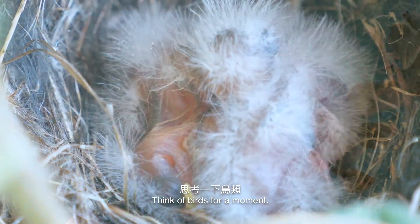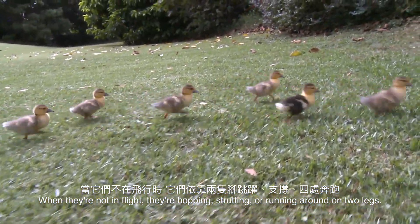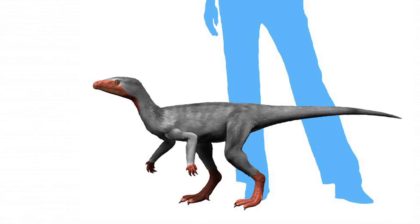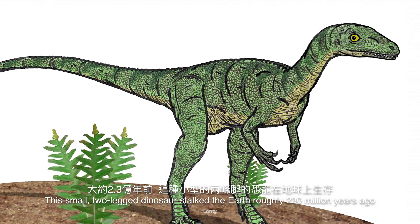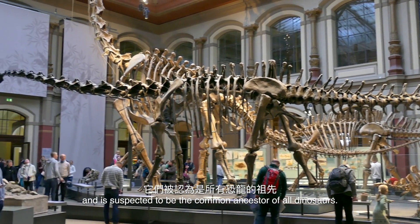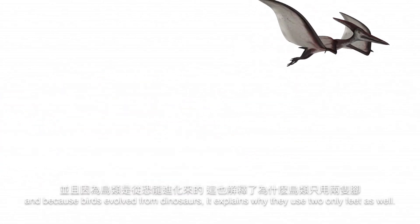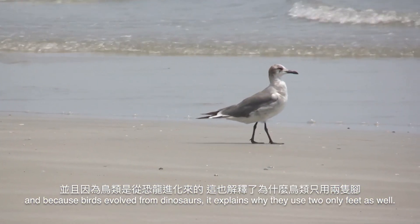Think of birds for a moment. When they're not in flight, they're hopping, strutting, or running around on two legs. Have you ever heard of the Eoraptor? This small two-legged dinosaur stalked the Earth roughly 230 million years ago and is suspected to be the common ancestor of all dinosaurs. This explains why so many dinosaurs were bipeds, and because birds evolved from dinosaurs, it explains why they use only two feet as well.